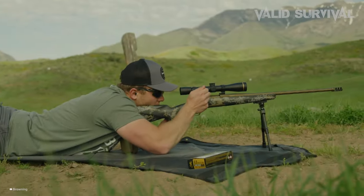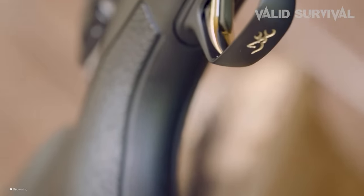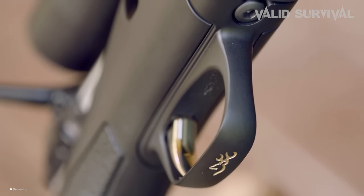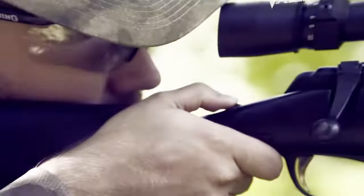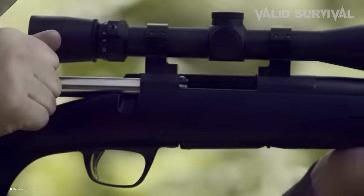The wide forend enhances stability for shooting from supports, and dual forward sling swivel studs facilitate bipod and sling attachment. Safety features include a top-tang safety with a bolt unlock button, allowing the bolt to be opened safely. This rifle combines advanced ergonomics, recoil management, and safety features, making it ideal for long-range shooting enthusiasts.